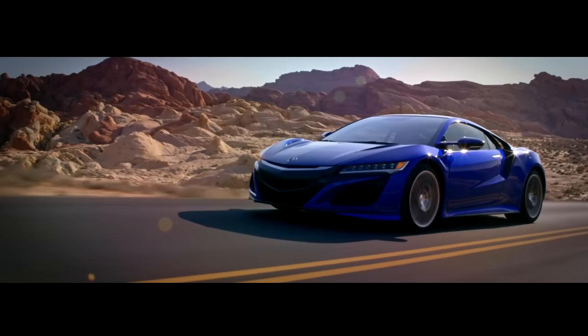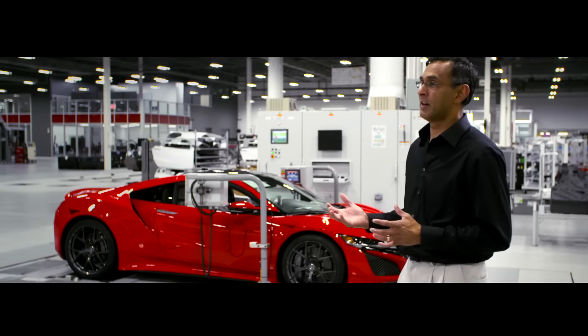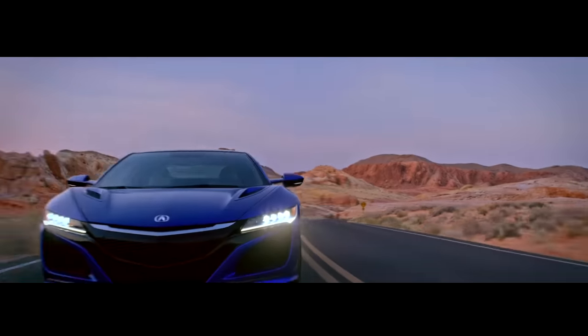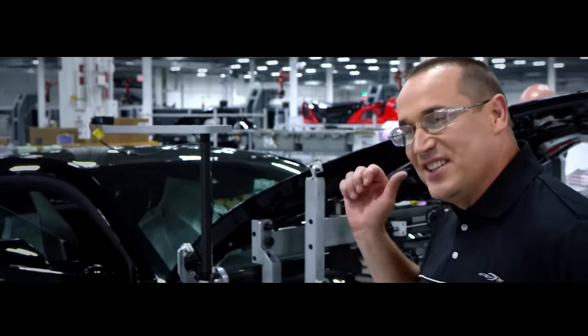We started from the ground up, developing a vehicle from a blank sheet of paper into this amazing car. It's extremely rewarding because the NSX is such an iconic vehicle with such iconic heritage. The first time you drive it, you have this sensory overload of like, wow, we built this. To me, the NSX is an epiphany. This car is awesome.